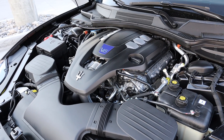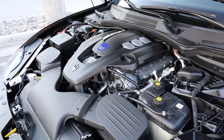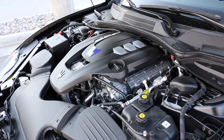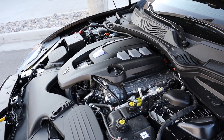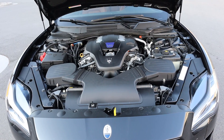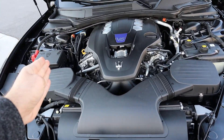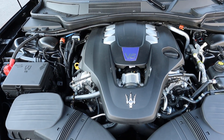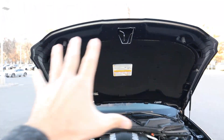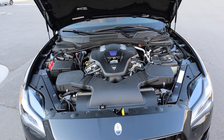Under the hood we have a twin-turbo 3.0-liter V6 that goes through an eight-speed automatic transmission. Power outputs are 424 horsepower and 428 pound-feet of torque, with fuel economy being 16 around town and 24 on the highway. Now that we've gone over the specs, I love how they've made everything pretty much uniform under the engine bay — it's just very beautifully displayed overall, and it looks aesthetically pleasing.